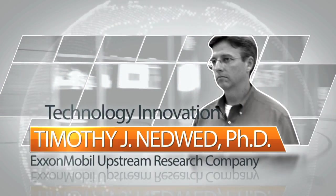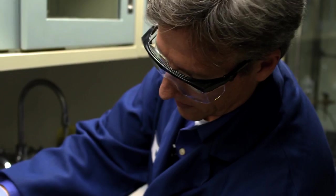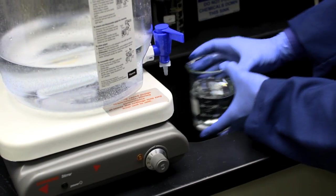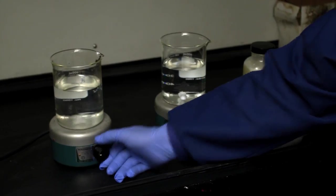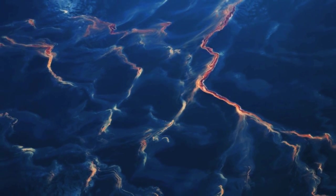Tim Nedwed, technology innovation. For more than a decade, Tim Nedwed has been working on innovative solutions for treating oil spills. The leader of ExxonMobil Upstream Research Company's Oil Spill Response Program was ready when a potential disaster struck in the Gulf of Mexico.